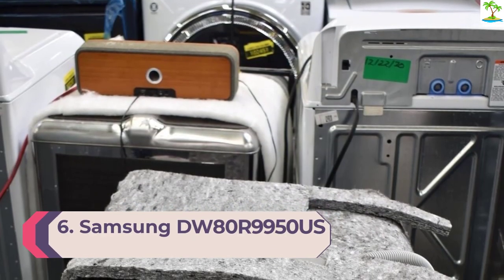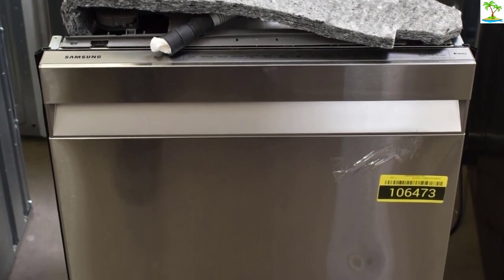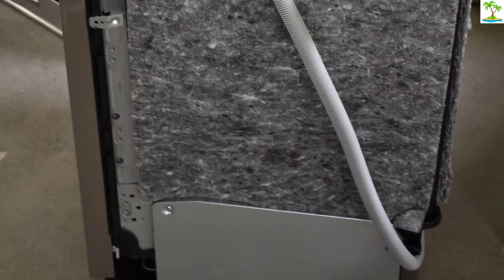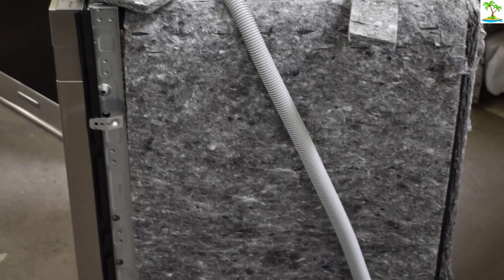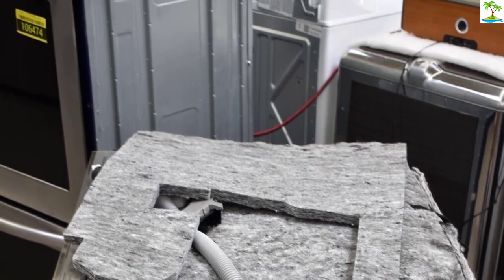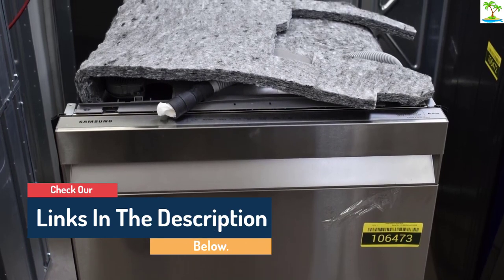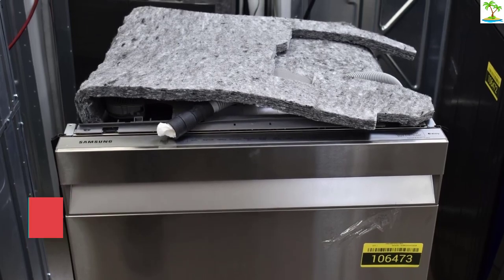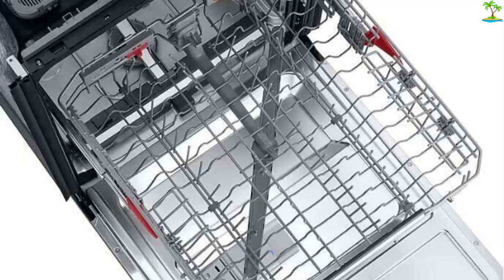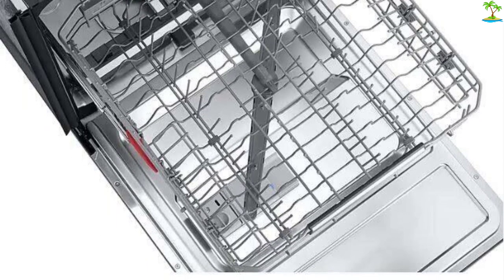Number 6: Samsung DW80R9950US. The Samsung DW80R9950US is the dishwasher to go for if quiet running is important to you. Rated at just 39 dB, it's by far the quietest on our list and would be best for running through the night. It has a minimalist and sleek design and comes with 3 racks and 15 place settings, which is enough for a family-sized load. It's also the most energy-efficient full-size dishwasher on the list at just 239 kWh, saving you money in the long run. It comes with Wi-Fi connectivity so you can remotely monitor and control it from your smartphone. The auto-release door ensures your load dries more quickly once the cycle finishes. Our only qualm is that the prongs on the racks are quite widely spaced, and you could probably fit more place settings if they were tighter.